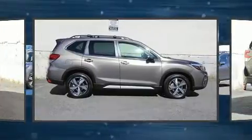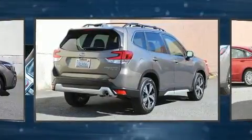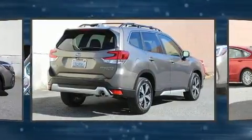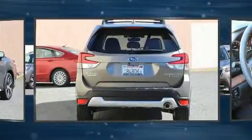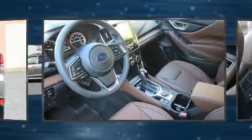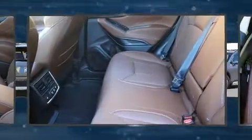Subaru prioritized comfort and style by including a built-in garage door transmitter, a power seat, turn signal indicator mirrors, rear wipers, and remote keyless entry. Rear passengers enjoy the seat heating functionality, keeping them warm during the winter months.